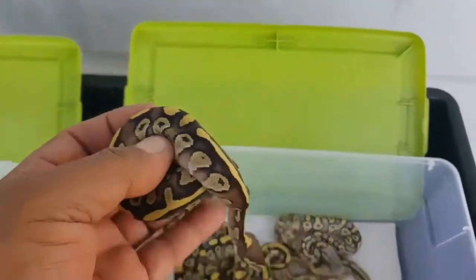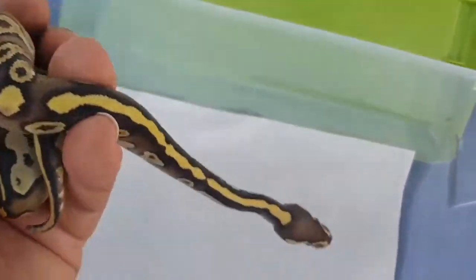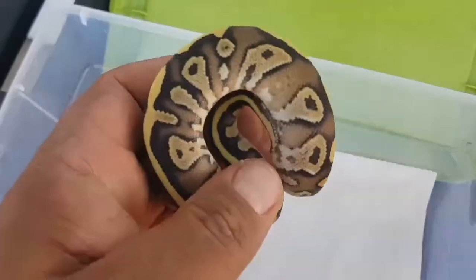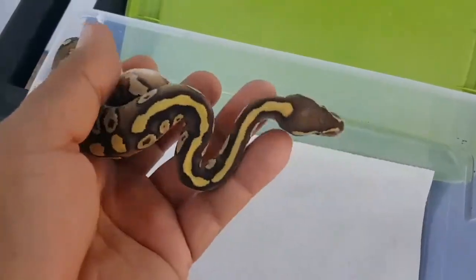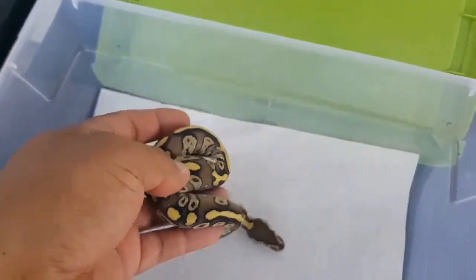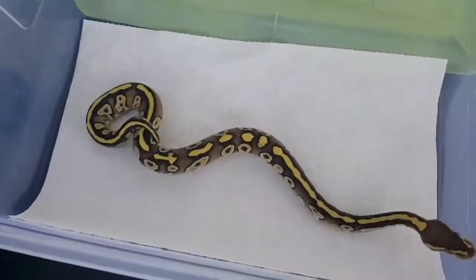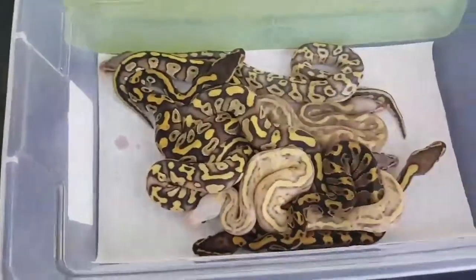This particular snake here, as you can see, looks to be like a Mojave but it might have vanilla in it — it has a lot of blushing. So I'm thinking it's another Mojave vanilla. It is available.